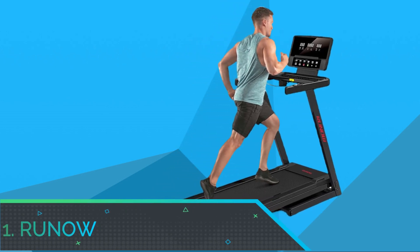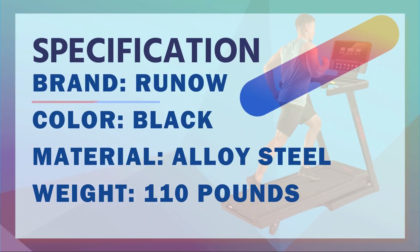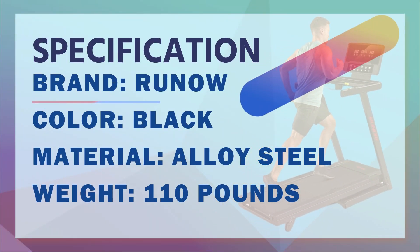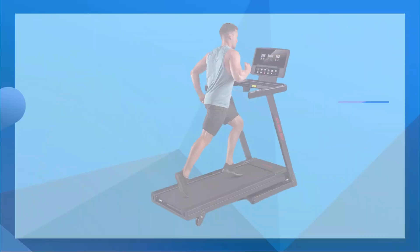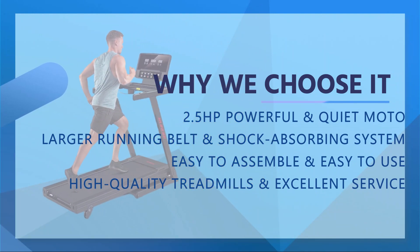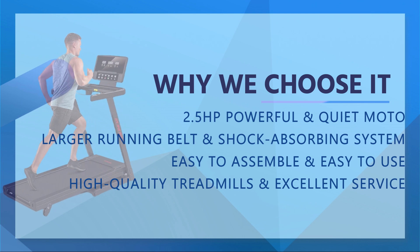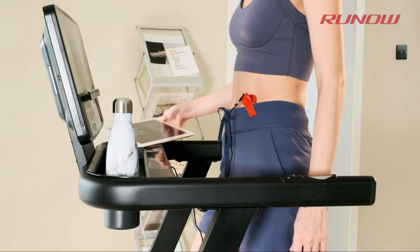Number 1: RUNO Folding Treadmill for Small Space. Convenience is key when you're working out. It's easy to get distracted figuring out what buttons do what, but this treadmill's massive LCD makes the process simple. Along with being gorgeous, it has dozens of preset workouts so you won't get bored. The foldable design includes a large belt that's shock-absorbent and easy on the ankles.